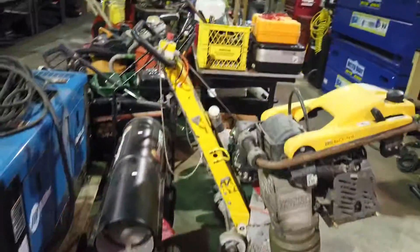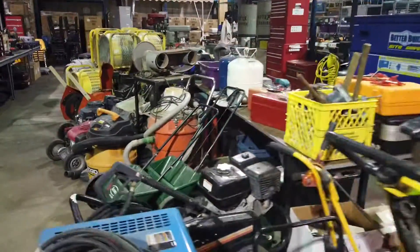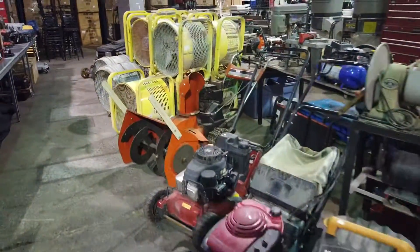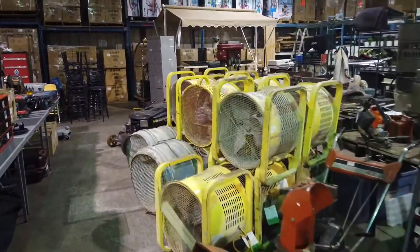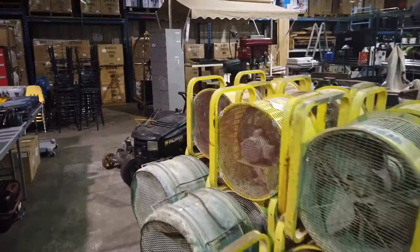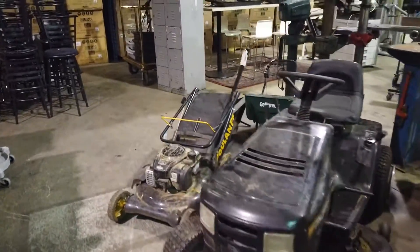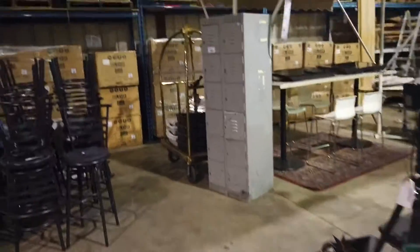We've got a little bit of landscaping equipment too — shop vacs, lawnmowers, shop heaters, shop fans. We've got dryers there, fans that dry out your flooded wet basements. Hopefully you don't have one, but we've got them here if you need one.